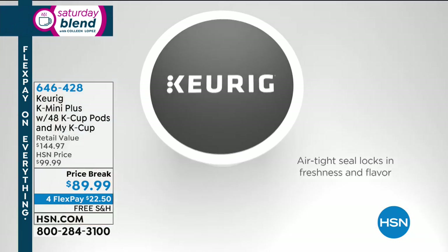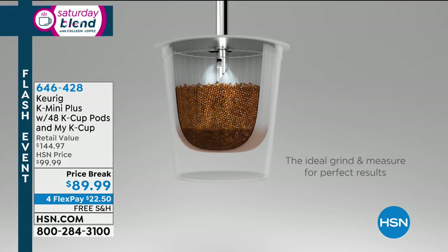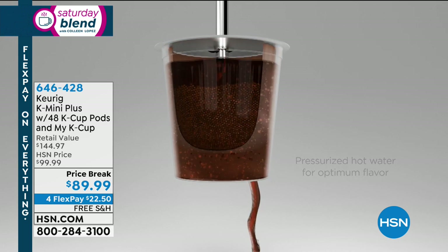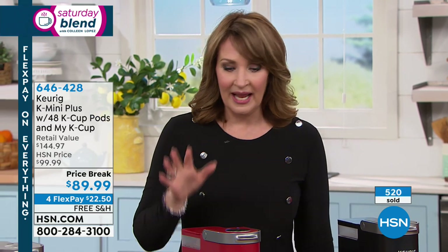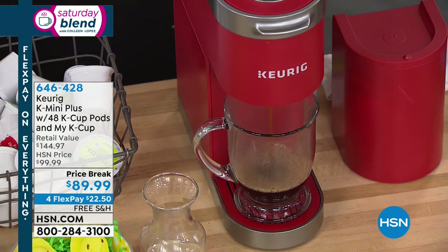Just to remind you — if you're thinking about ordering this, it's an exclusive package you can only find at HSN. Normally the Keurig Mini Plus by itself is $99 and everybody else sells it for $100 without coffee. Not only are you saving $10 off the machine, we are including 48 different types of cups of coffee. If you're thinking about it, we can do FlexPay — but reminding you FlexPay is just for this Saturday Blend show this afternoon, and at two o'clock the extra FlexPays will be disappearing. If you love coffee, your morning coffee, decaf in the evening, hot chocolate, hot cider — or if you're an iced coffee person — you'll use this every day. You have at the ready, anytime you want it, your own cup.